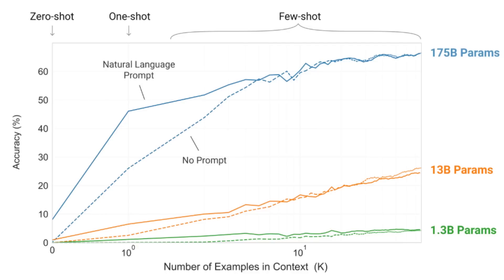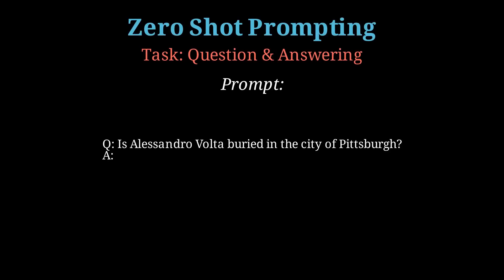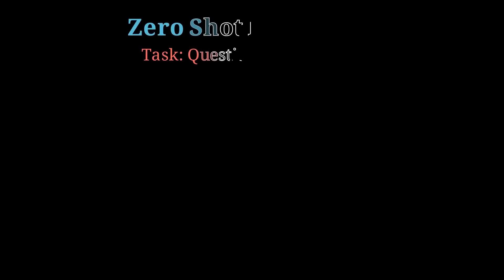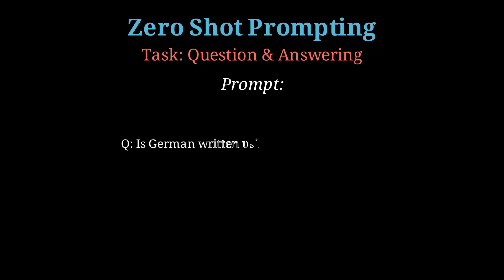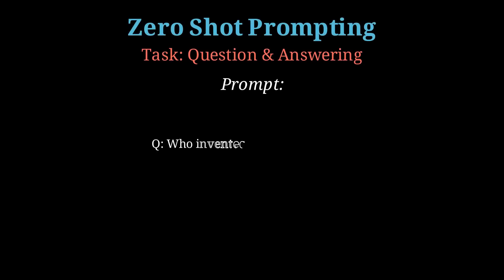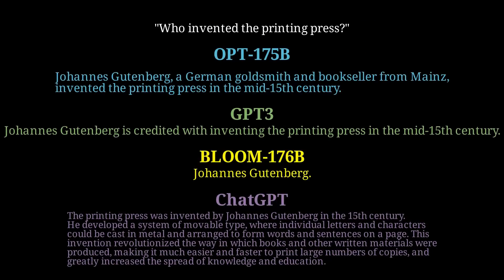Now let's experiment with zero-shot prompts, which is a much harder task for even the largest language models. When asked if Alessandro Volta is buried in the city of Pittsburgh, all of the models answered correctly, with ChatGPT providing the most verbose output with additional details that is most helpful. Similar situation when asked if German is written using the Latin alphabet — all the models answered correctly with ChatGPT providing additional helpful details. We can really see the effect that reinforcement learning with human feedback has on the output of ChatGPT in these examples.